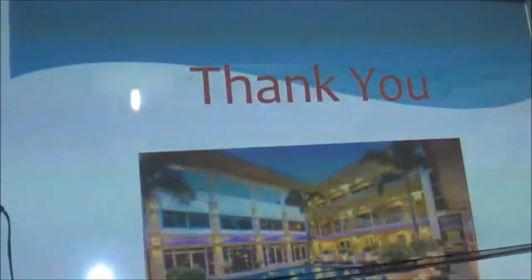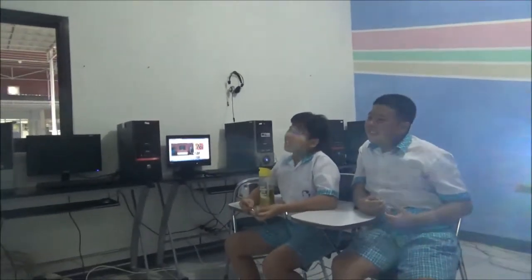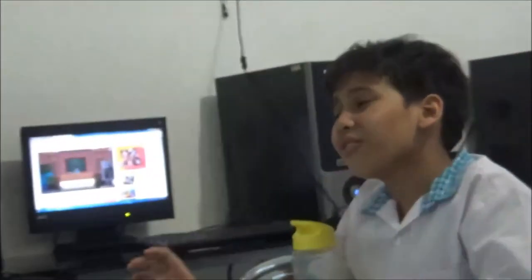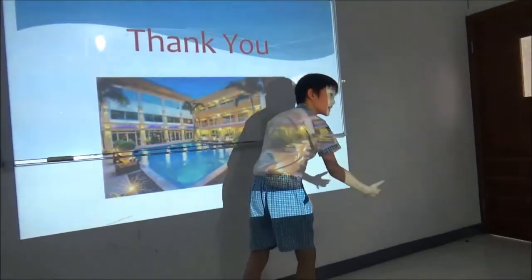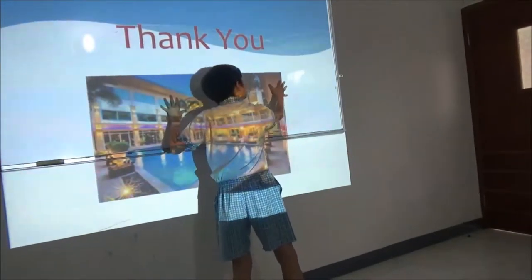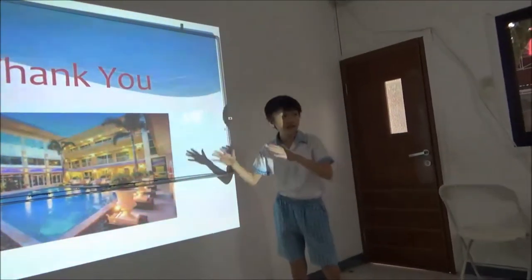Thank you, any questions? About the invisible door in the toilet — the door is invisible, so from outside you can't see what's inside, and from inside you can't see outside. It's like putting a poster here: a poster of toilet on the inside, and a poster on the outside, so it looks like a wall from both sides.